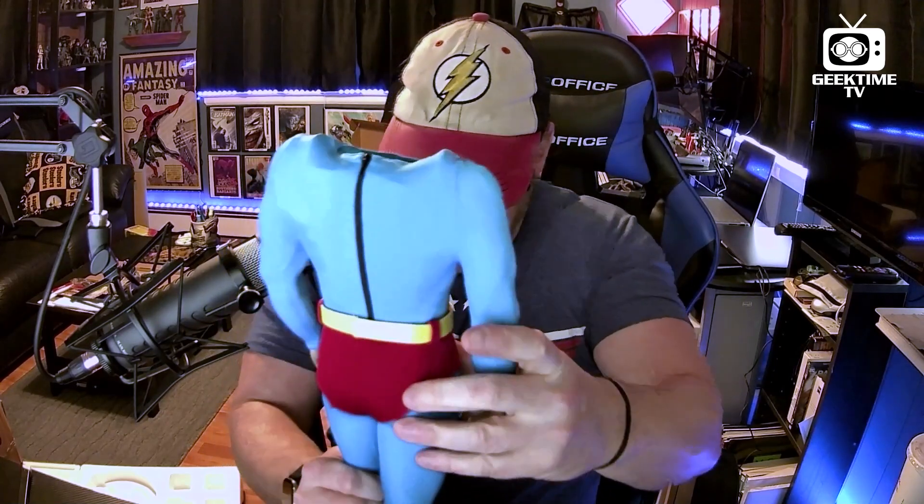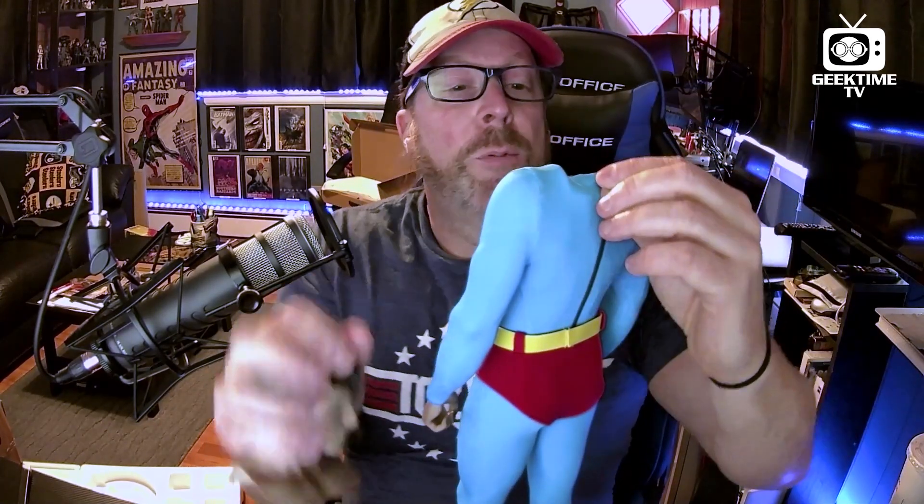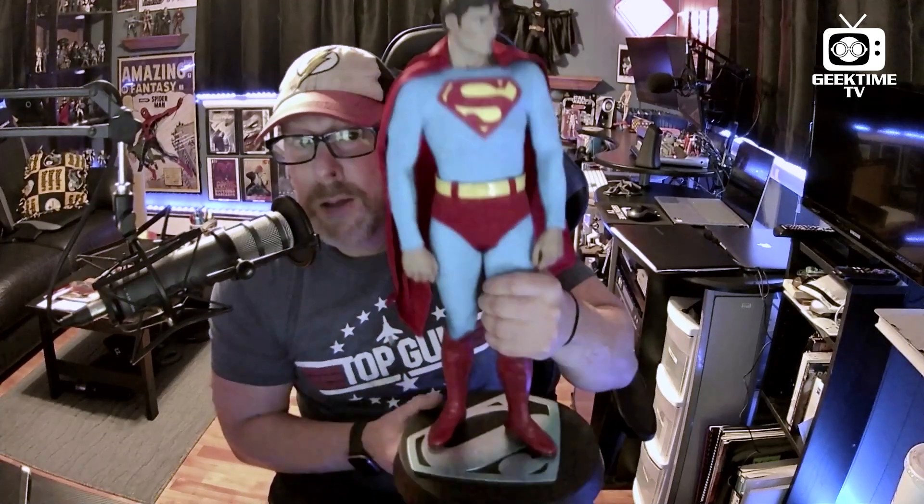He's not an articulated action figure — this is a statue. As much as I would prefer the action figure, to have the Christopher Reeve Superman on display in any way, shape, or form is A-OK with me. There he is — the two-foot-tall Christopher Reeve Superman the movie 1978 statue. He's going to be a welcome addition here to my collection at the Geek Time TV homestead.